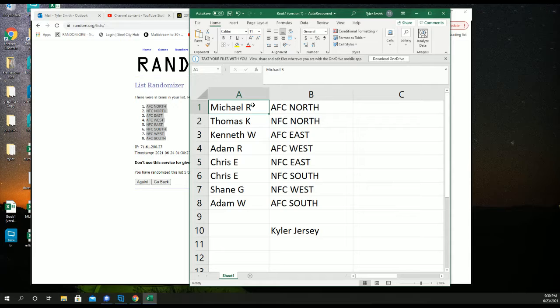Michael R. with the AFC North. Thomas — NFC North. Ken, AFC East. Adam R. with the AFC West. Chrissy with the NFC East and NFC South. Shane G. with the NFC West. And Adam W. with the AFC South.